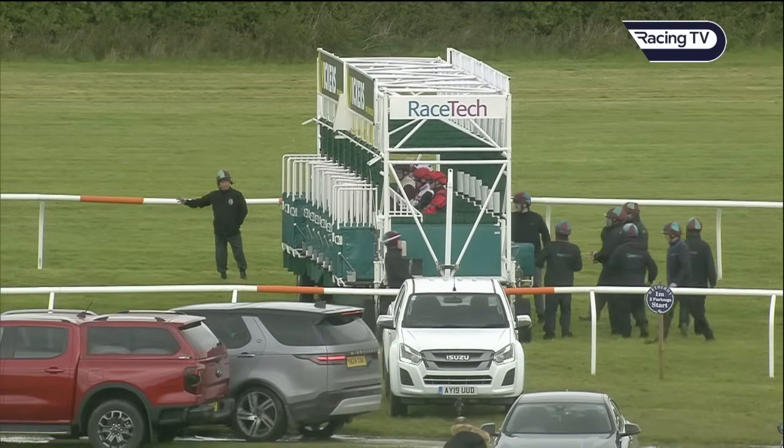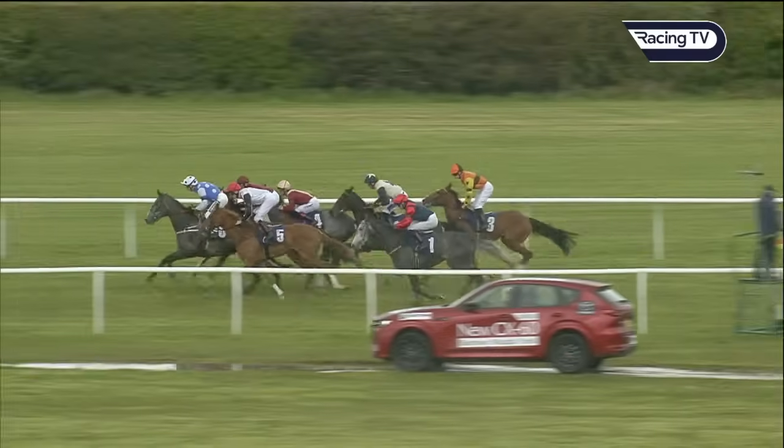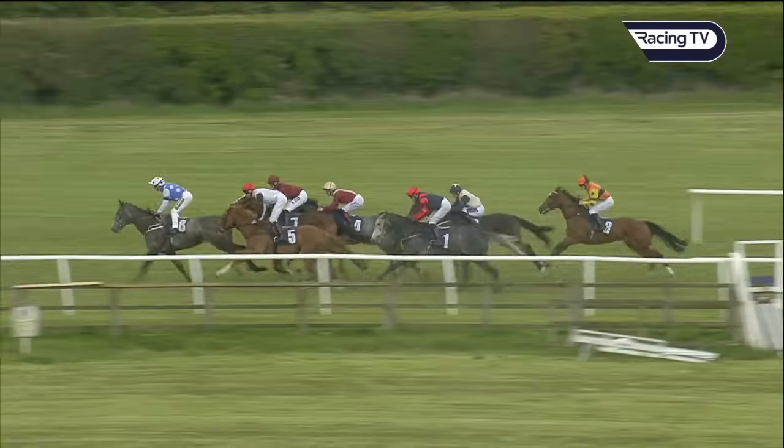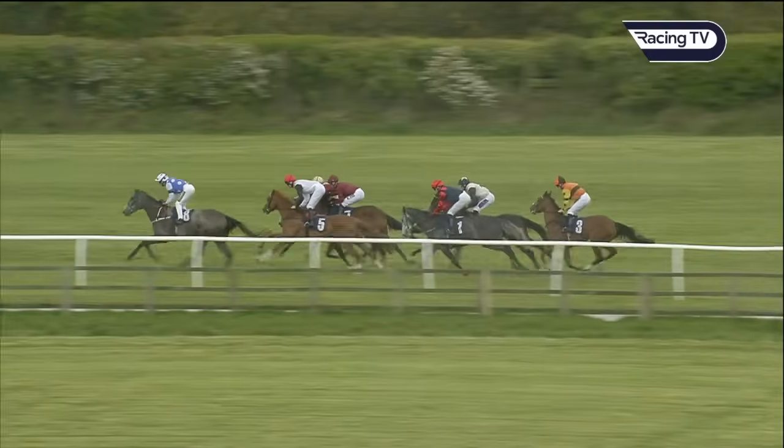One going in. Little Heron completes the line. The seven fillies are ready and they're off. A little bit slow to go as Artificer, but only a couple of lengths behind them as they break away for the Burrows Mazda York Phillies novice stakes over a mile and a quarter.